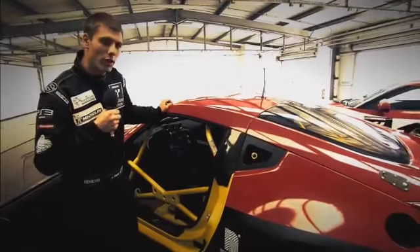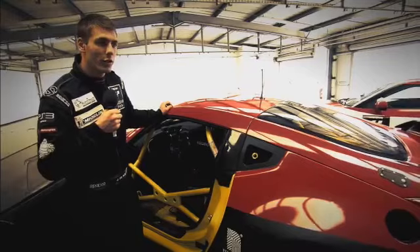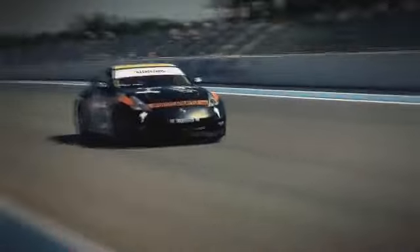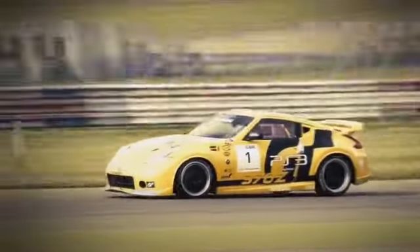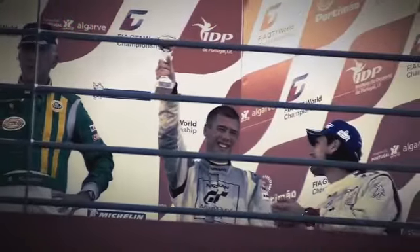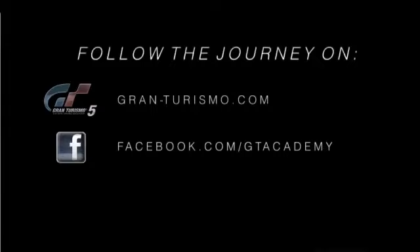In Monza, the top speed we did was around 255km per hour, so in miles per hour it's around 160, something like that.